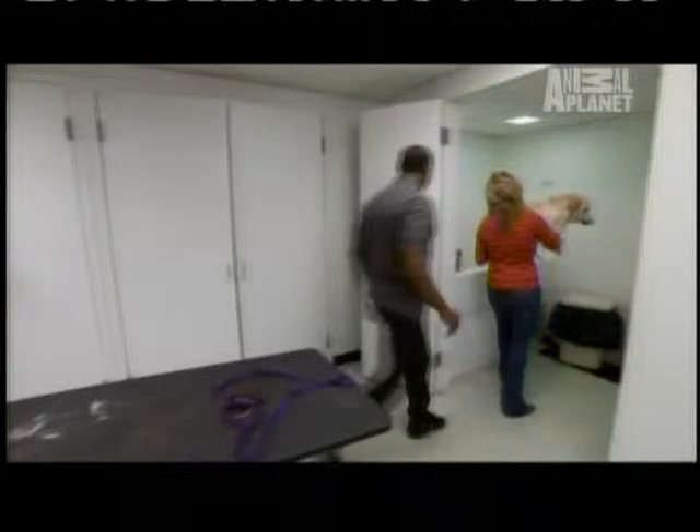It's the home that she deserves. Finding a dog like Venus a home is going to be a challenge. We headed back to team headquarters to get to work. Hi, Venus.